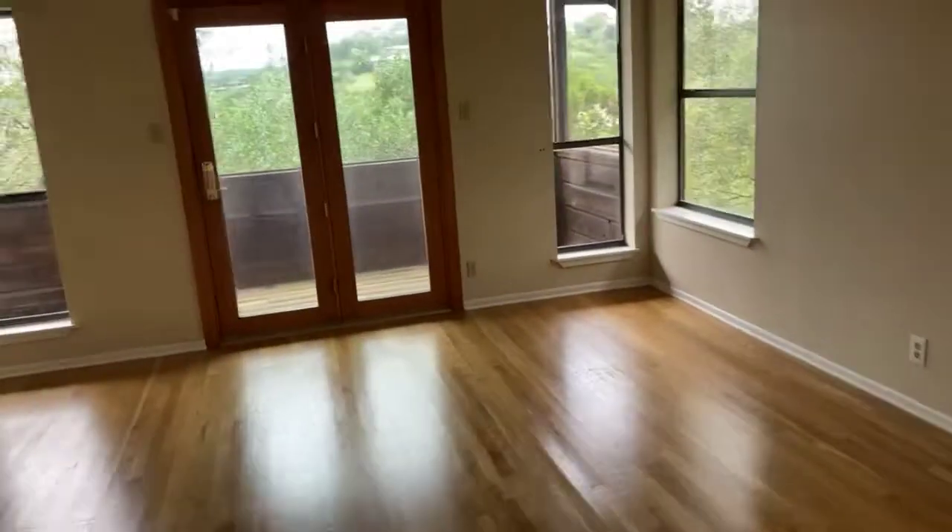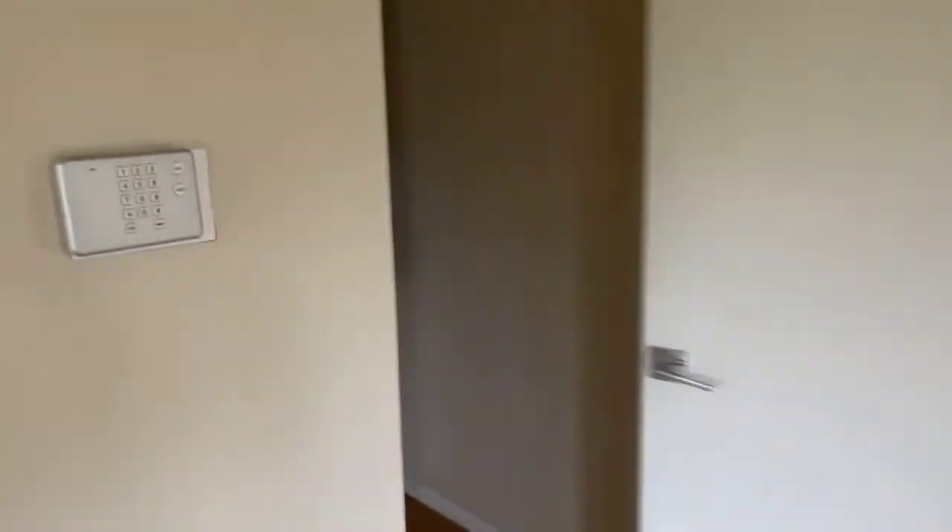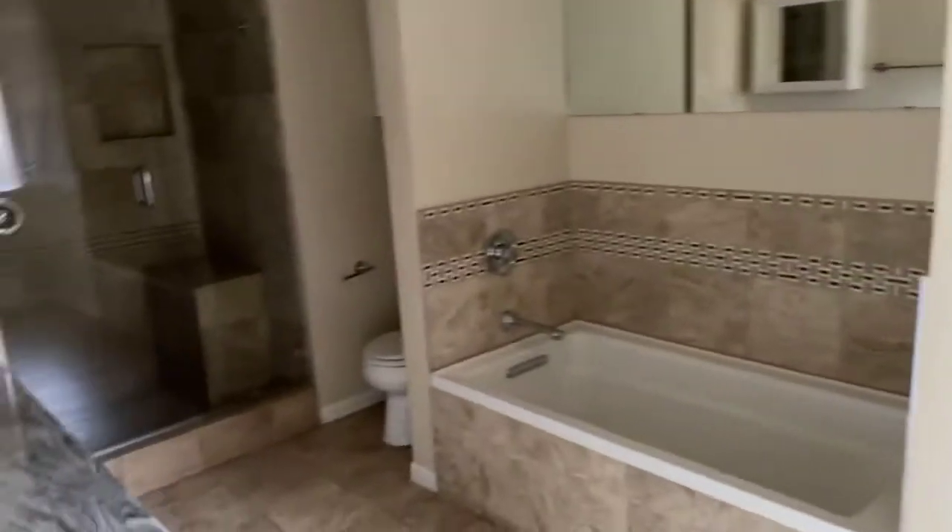Master's downstairs. Let's check out what the existing master looks like. Nice open space. Closets. Here we are in the bathroom.